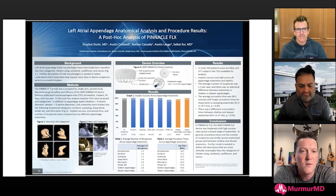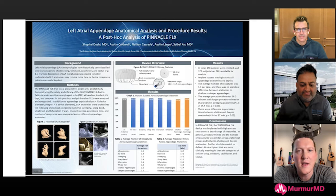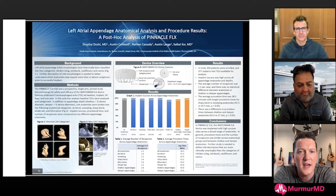Shafel, welcome. Thank you guys for having me, appreciate being here. Can you give us a little background on this post-hoc analysis of Pinnacle Flex — the background — and then we'll get into the actual data and some of the anatomic phenotypes you described?